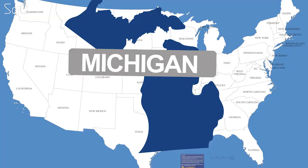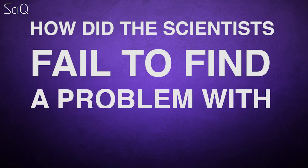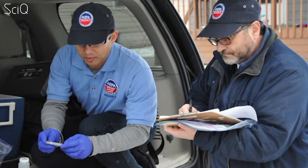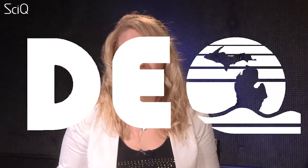Hey everyone, today I wanted to talk about Flint, Michigan. We've received so many questions and requests for a video. A lot of people are asking how did the scientists fail to find a problem with lead in the water? Well, we've done some digging and we found that there was no failure of science. In fact, no less than four teams of scientists had found a problem with corrosion and lead in the water. It was the Department of Environmental Quality in Michigan who blocked those scientists and caused the Flint water crisis. Here's what really happened.